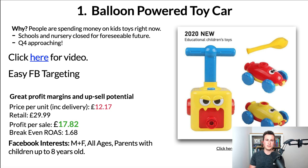Moving on to the profit margins and upsell potential — when it comes to kids' toys there are tons of upsell and cross-sell opportunities. In terms of just one product per order, the profit breakdown looks like this: price per unit including delivery is £12.17, retail £29.99. I've seen some Shopify stores sell this for £40, but as a worst case I'd start at £29.99, which leaves you with a profit per sale of £17.82. That equates to a 1.68 break-even ROAS — as long as you're achieving a ROAS of more than 1.68, those ads are profitable.